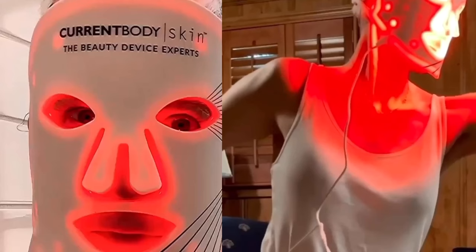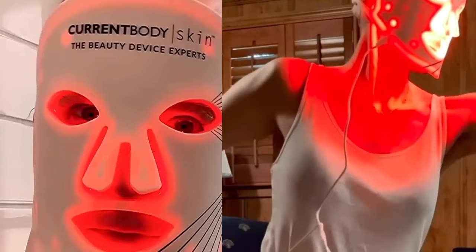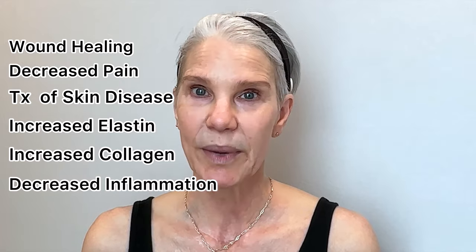I use red light therapy for its anti-aging and skin rejuvenation benefits. It's been demonstrated in studies to increase elastin and collagen, decrease redness and inflammation, and decrease melanin production. So I'm all about the skin rejuvenation benefits, but even more excited now that there is some proof behind the use of green tea serum before you use red light therapy.